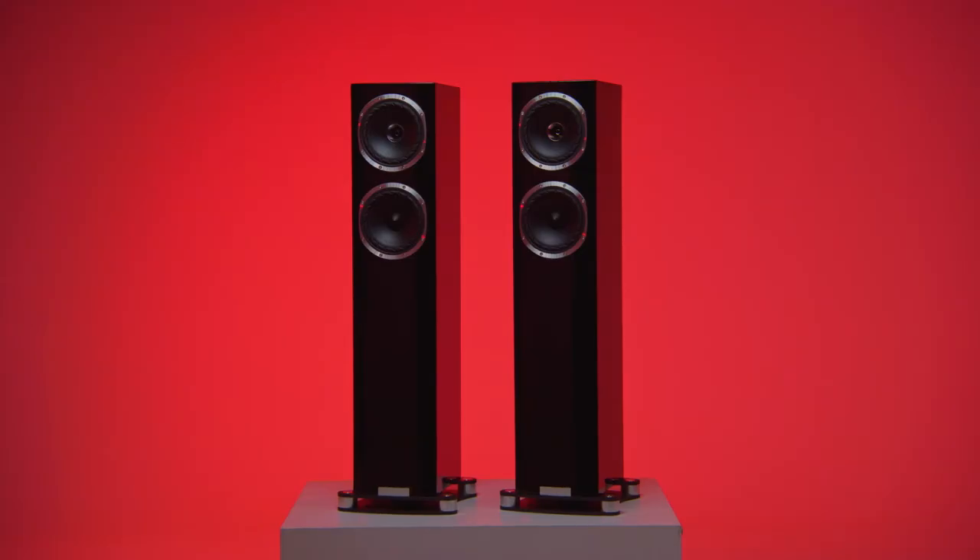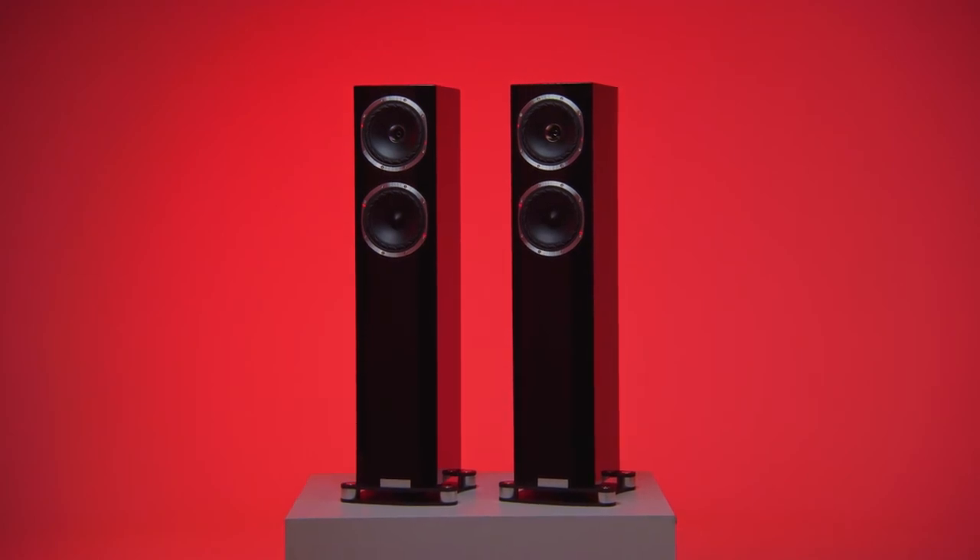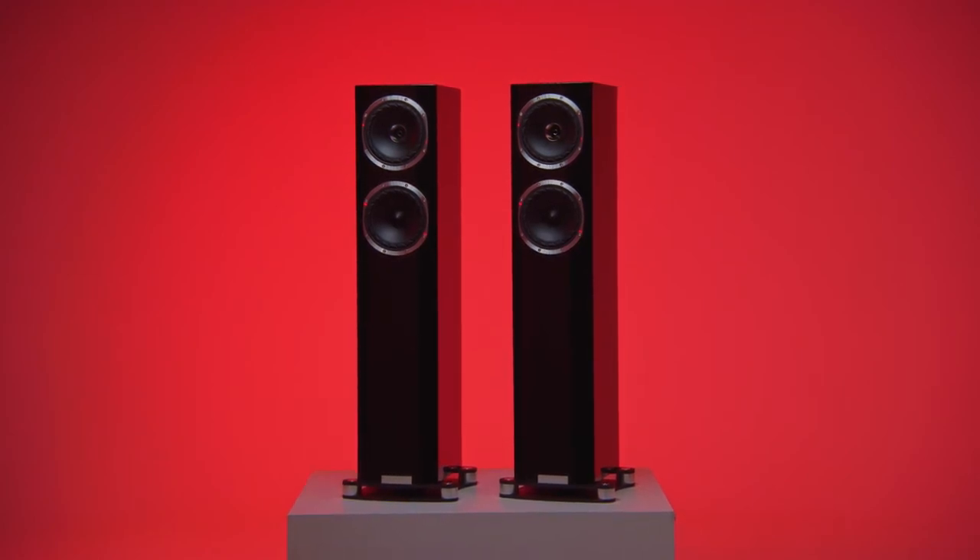And if you'd rather take your spend a little further still, the top-of-the-range F502 SP floorstanders are only a short hop away at £3,800, or just over £4,000 if you want to go for the gloss walnut.